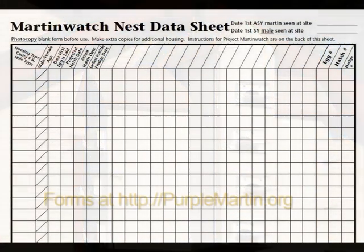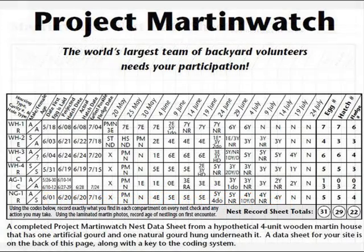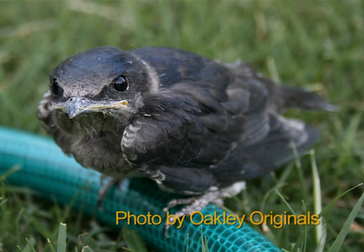Keep a log or journal on the number of apartments or gourds that are occupied and whether nests have eggs or nestlings. Also, walk under the housing every day to look for owl pellets, nestlings that have been thrown out, or eggshells from hatchlings. These let you know what's going on in the housing and may let you know of problems that are brewing.